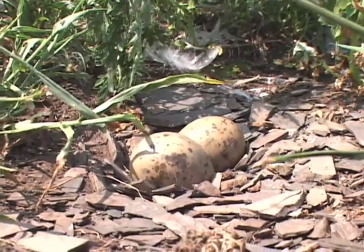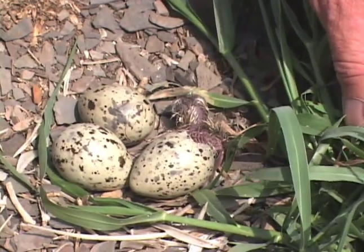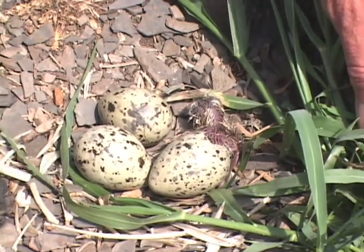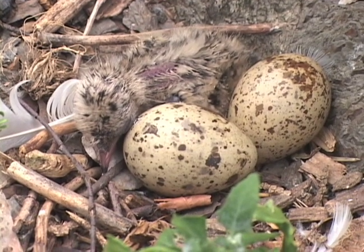Terns typically lay two to three eggs in mid-May to mid-June, and chicks begin to hatch about three weeks later. The chicks hatch asynchronously, and the first chick to hatch usually has the greatest chance for survival, but in years with plenty of food the parents can raise all three.